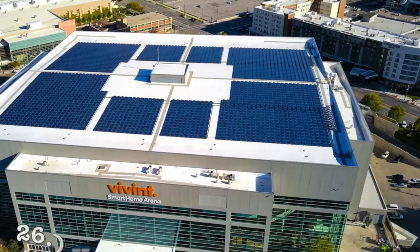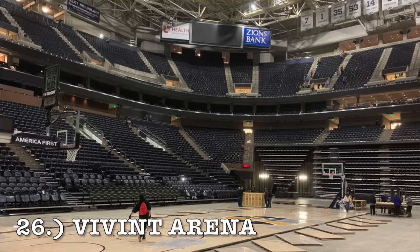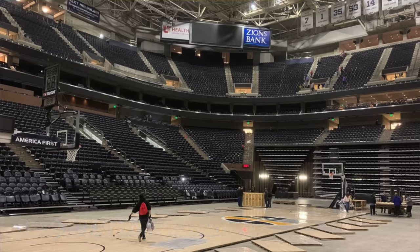At number 26, it is Vivint Arena. Look at the exterior of it — it looks like an abandoned dump. Looks like one of those old Office Maxes, abandoned type thing. It definitely needs a stadium upgrade there.